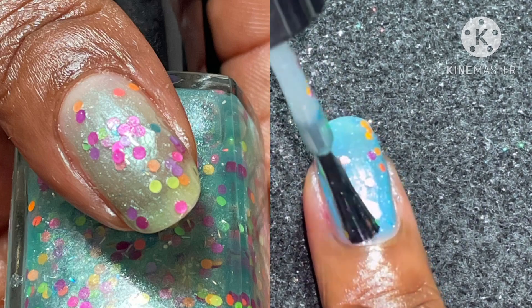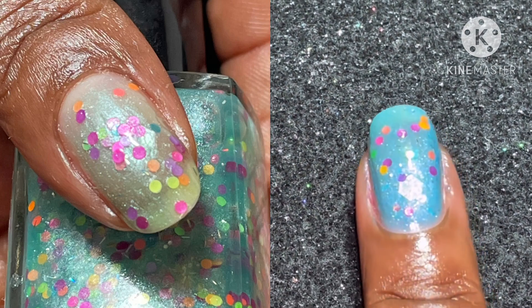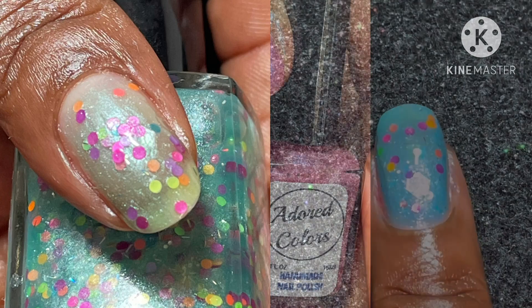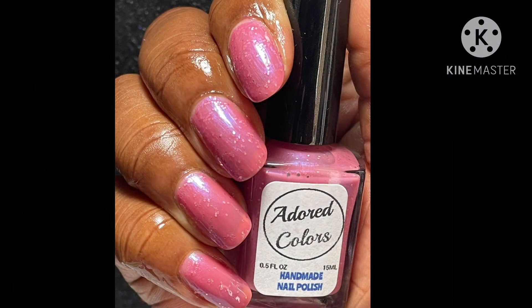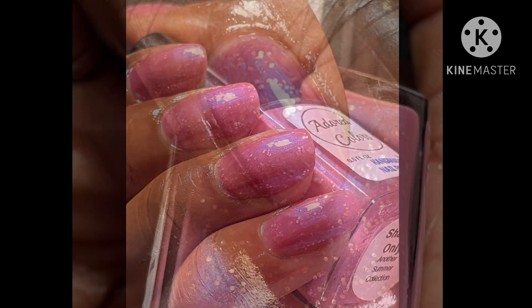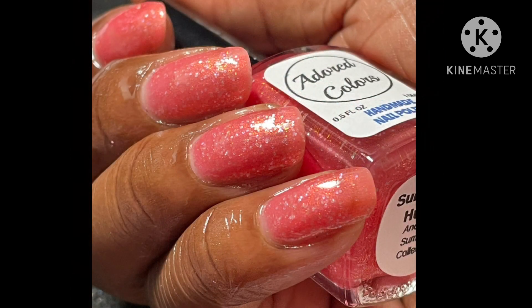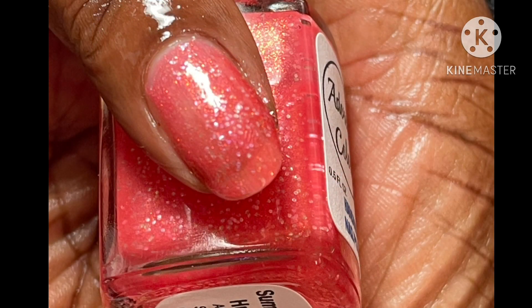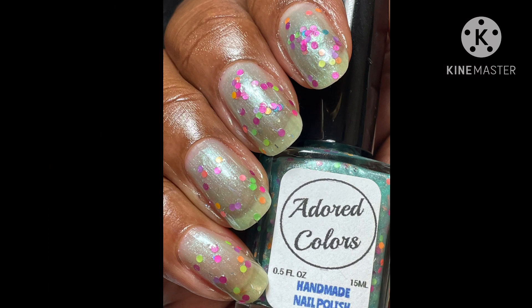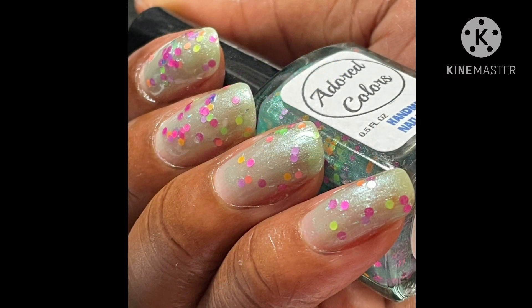Such gorgeous polish — the topper's glitters give it an extra pop. Let me know if you're going to be visiting Adored Colors' website to pick up these gorgeous beauties. Thank you so much for watching. I have all the sales information down below. If you like this video, give it a thumbs up and share with your polish family and friends, and remember: allow the magic to take hold and watch that magic appear.